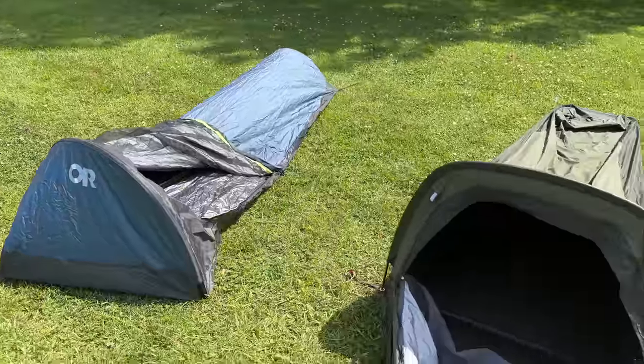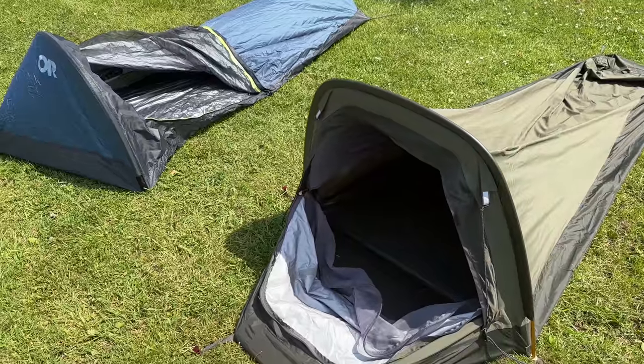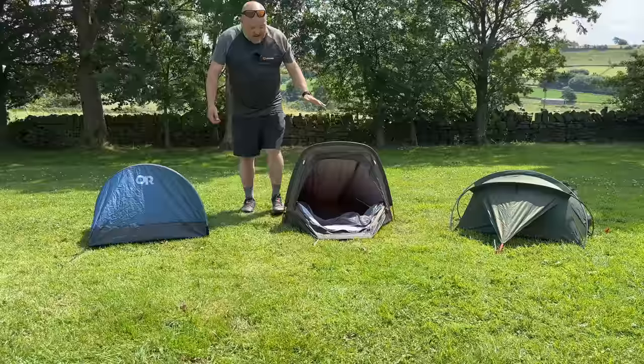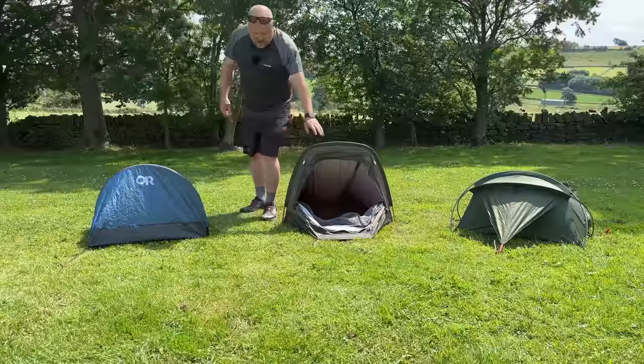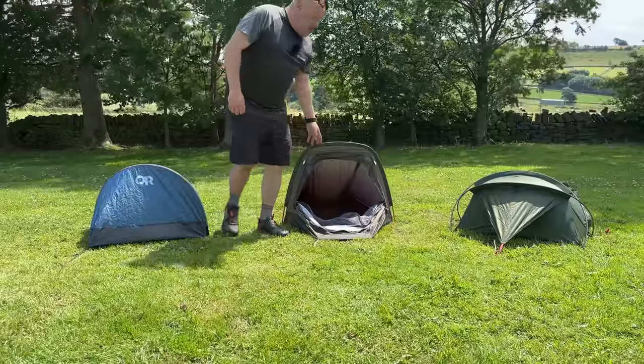I've used both the Ridge Raider and the Outdoor Research in the rain without a tarp and it's not ideal, to be honest. If I know it's going to be raining I don't take a bivvy unless I've got a tarp with me.